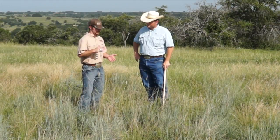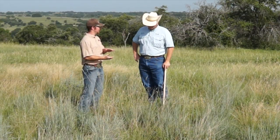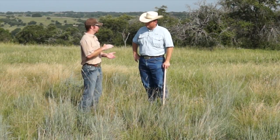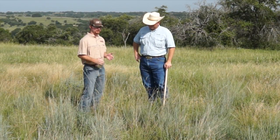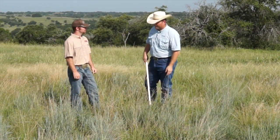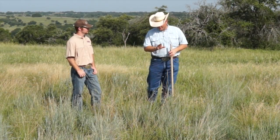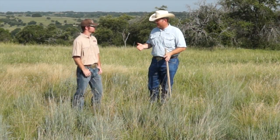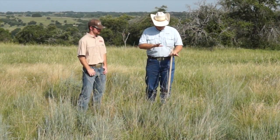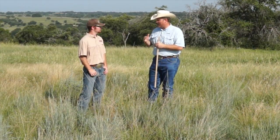From a quail standpoint, it's important that we maintain some plant height. Using this little bluestem as an example, taking half — about 25% utilization — that's going to allow us to leave about 12 to 14 inches of growth on these tall bunch grasses, which serves as great nesting habitat for quail. That 25% utilization is going to allow us to keep that plant healthy and leave those plants for the nesting requirements for the bird.